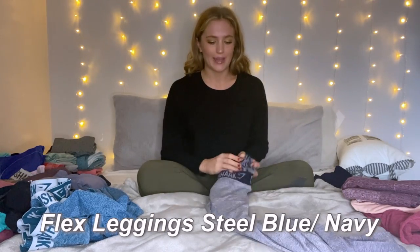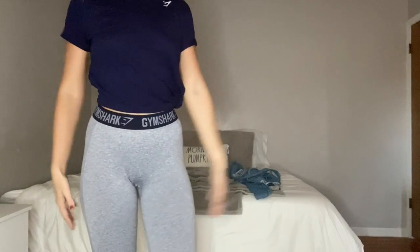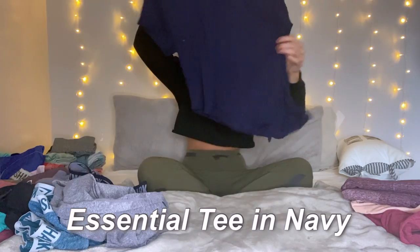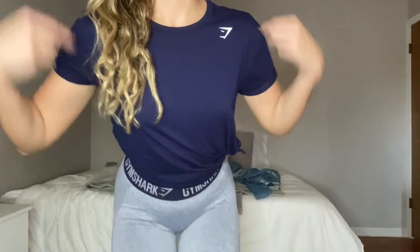Second favorite of the flex sets is this beautiful steel gray blue with a navy band. I seriously love these — I saw Whitney Simmons wearing it and instantly went to the Gymshark website and bought it. You can get them really high-waisted, they're super long, and gray always makes your booty look good. All of the flex are squat-proof in my opinion. I don't wear underwear to the gym — I just can't do squats with a thong. To pair with these flex leggings, I got this side tie t-shirt. I love it — it's the perfect crop length and goes perfectly with the flex set, especially on leg day.